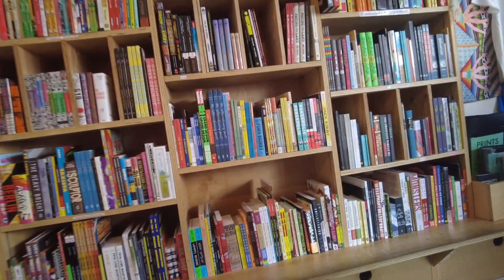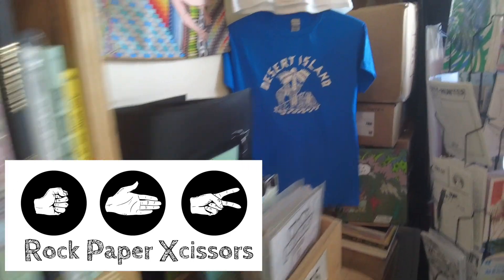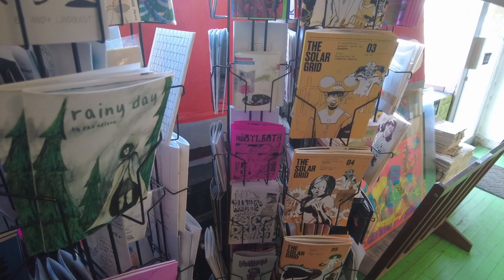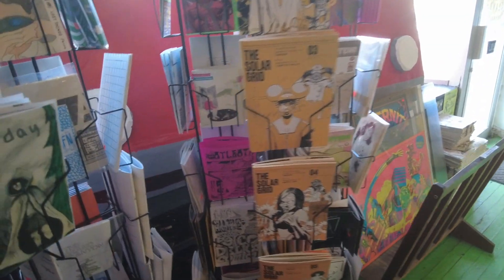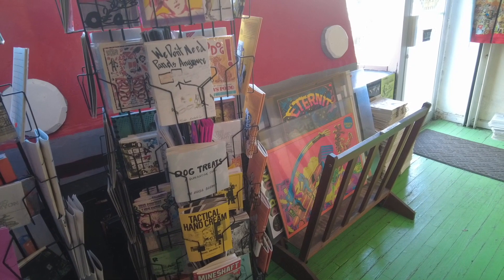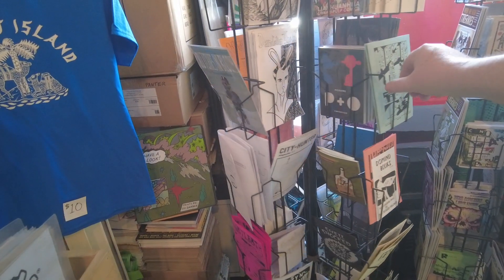We are inside here and this is very, very indie. Let's walk around and see what they got. They got some local zines, some t-shirts, and oh man, look at this — they have all these Kickstarter independent comics, the whole series one through six or seven. The Solar Grid — it's like a sci-fi book about global warming. Very indie, rainy day — what a great title. They have a lot of Kickstarter books.